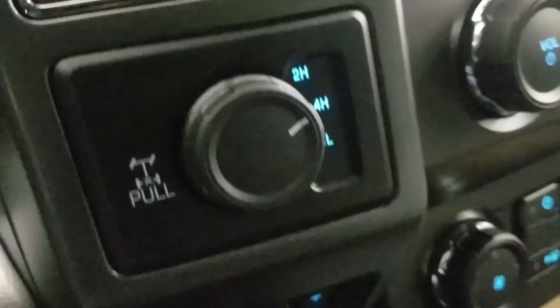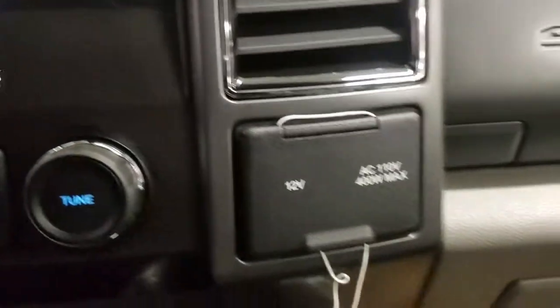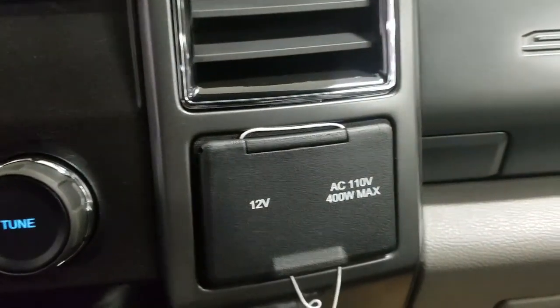Underneath we have our USB port with a 12-volt adapter. To the left we have our four-wheel drive engagement and our integrated trailer braking system. And to the right we have a 12-volt adapter with an AC outlet.